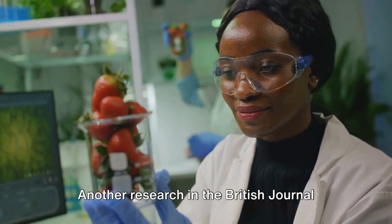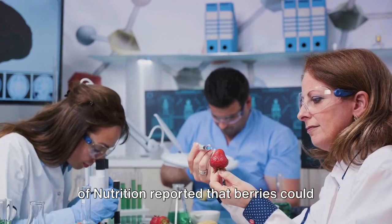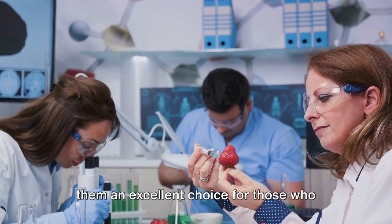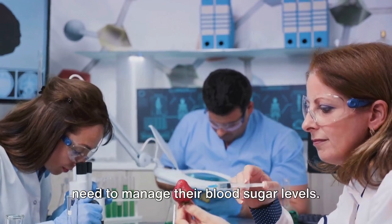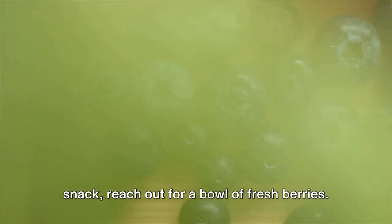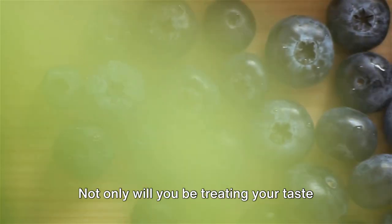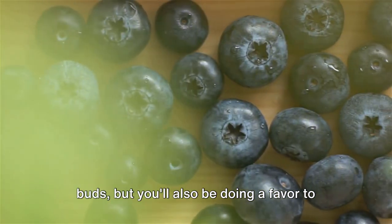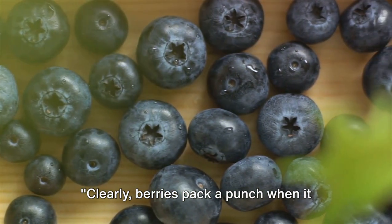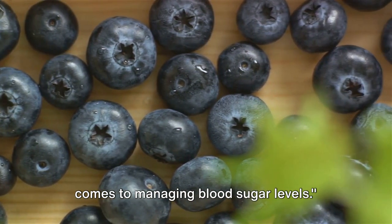Another research in the British Journal of Nutrition reported that berries could lower post-meal insulin response, making them an excellent choice for those who need to manage their blood sugar levels. So the next time you're looking for a snack, reach out for a bowl of fresh berries. Not only will you be treating your taste buds, but you'll also be doing a favor to your blood sugar levels. Berries pack a punch when it comes to managing blood sugar levels.